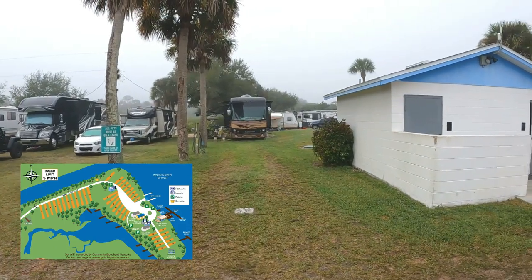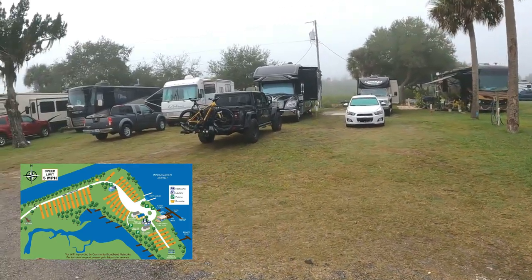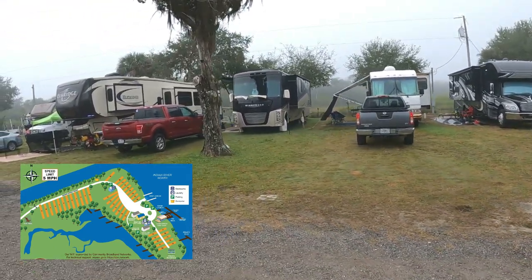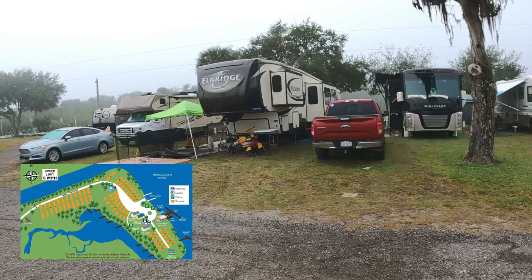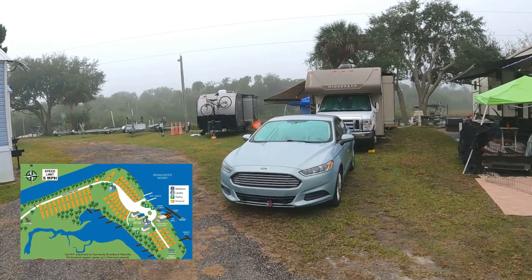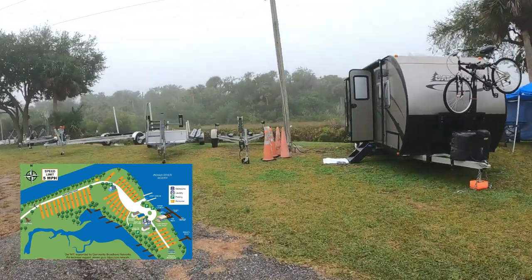Right next to the bath house here is site number 11, and that is site 12. Next to that is site 13, site 14 — and that backs up to water as well, all of these on this side. Site 15 with the Winnebago, site 16, 17. And we are temporarily parked on what I will call site 18 — there's no water, we have 15 amp service, and this is where we're temporarily parked.